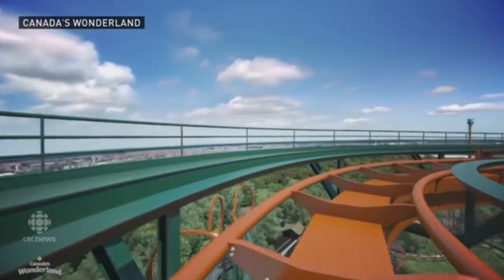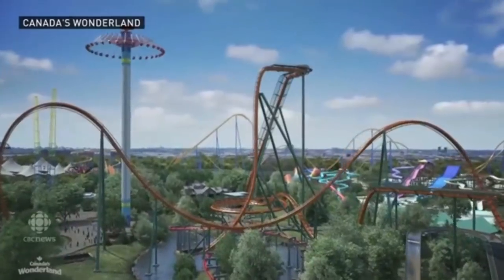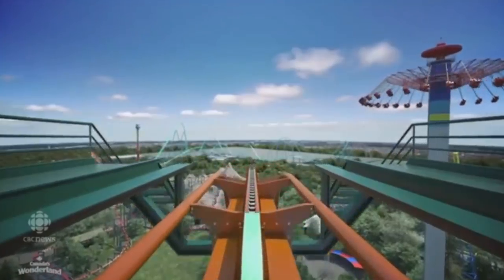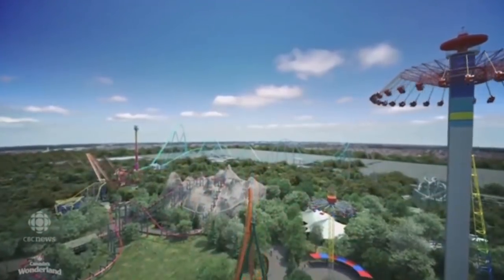So it looks like CBC posted the POV super early. That's cool - I guess they got an exclusive reveal. So I'm just going to react to the POV and it is absolutely insane.